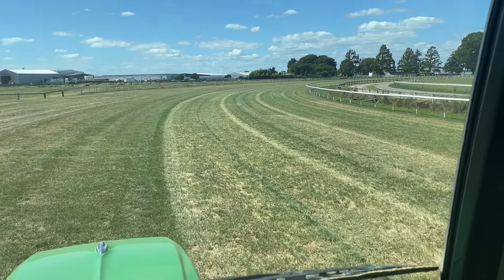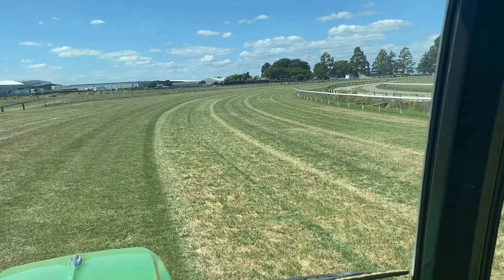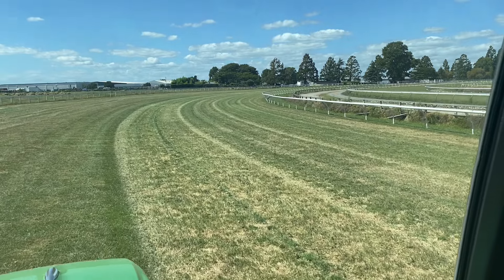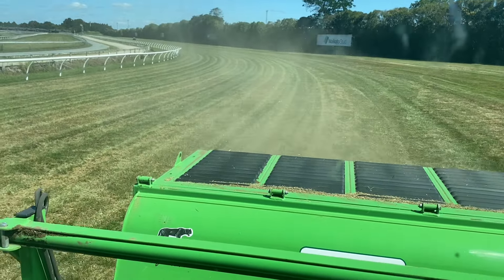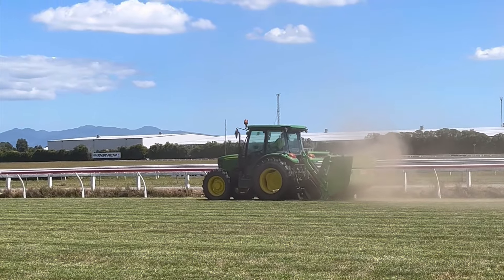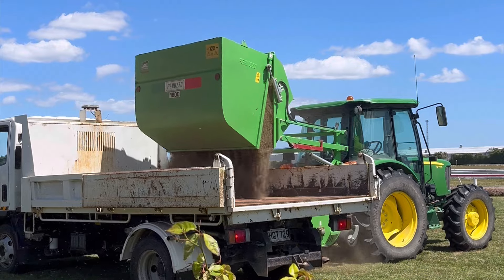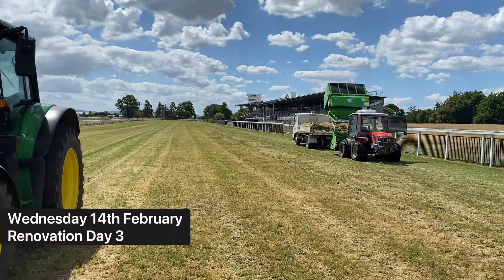Tuesday, day two - scarifying today. We had two scarifiers going today so we had a really good day. We're out at about 20 metres now, so we've done another 5 or 6 laps just to be done. Just taking out all the dead, unwanted stuff again. I have noticed there's a lot more bare areas where we haven't done a renovation, which was quite patchy, so we only needed a good hard scarifier. As you can see it's a pretty dusty job, but making a nice job, nice and dry, and we'll be into ripping and some decompacting tomorrow.